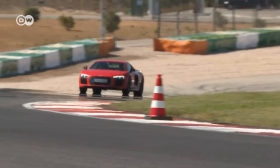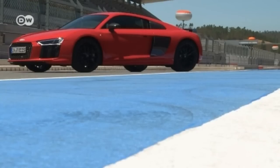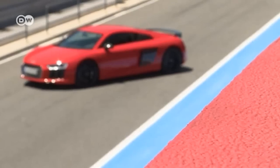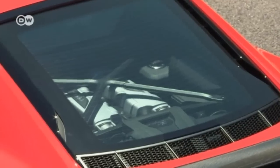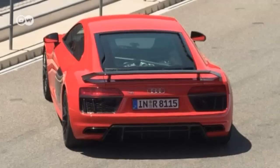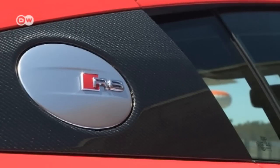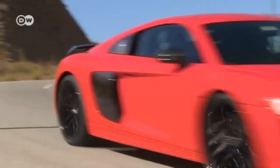The R8 looks almost like a carbon copy of its predecessor, but it's actually a completely redeveloped model based on the Lamborghini Huracán. The few exterior changes are somewhat of a letdown — the new R8 lacks some of the exotic, brawny look of its predecessor. However, it is wider and comes with a V10 Plus engine, making it more powerful. Customers can choose between the V10 with 397 kilowatts or the version tested here with 449 kilowatts. Both are equipped with a new, improved, faster 7-speed dual-clutch transmission.